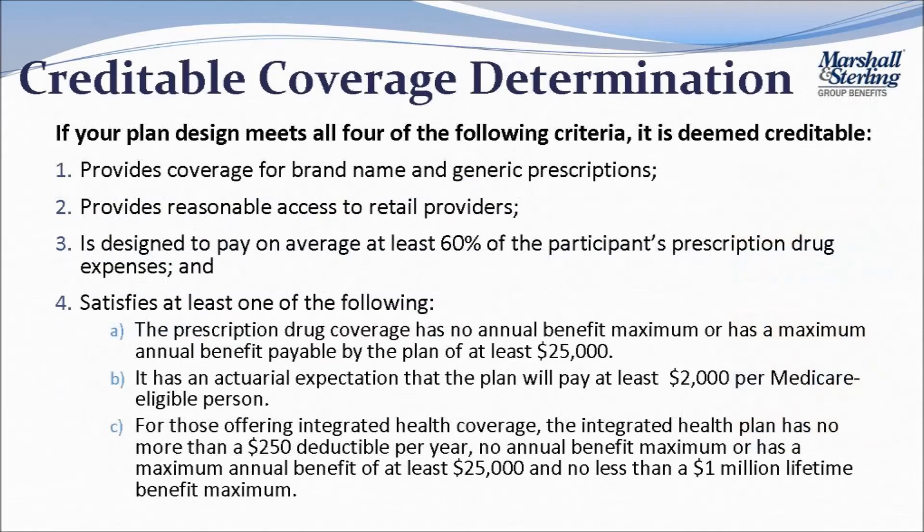First, you need to figure out if your coverage meets the creditable standard. There are several ways to determine if your plan is creditable, such as hiring an actuary. However, CMS has provided a simplified determination, and this is the most commonly used method. If your plan design meets all four of the below listed criteria, it is deemed creditable.